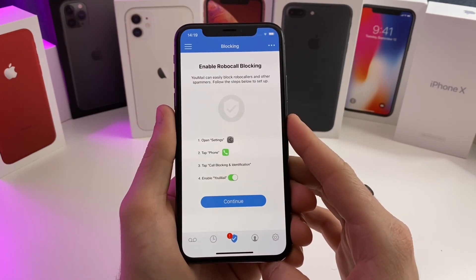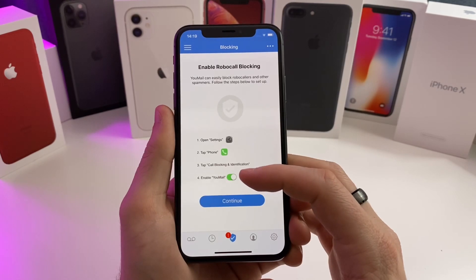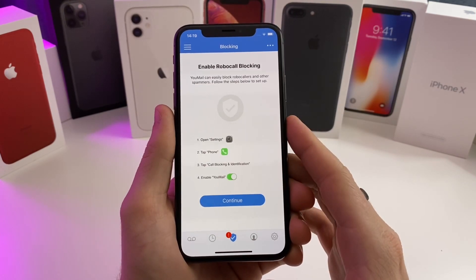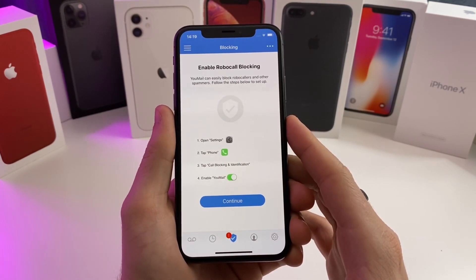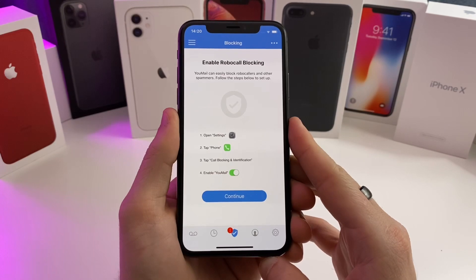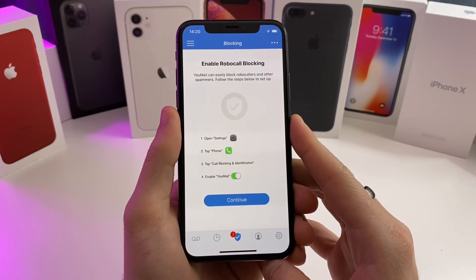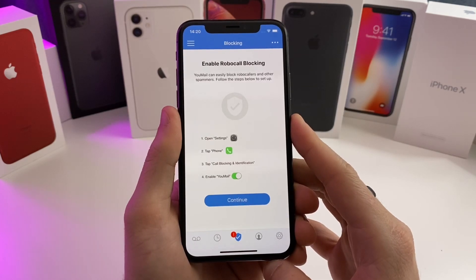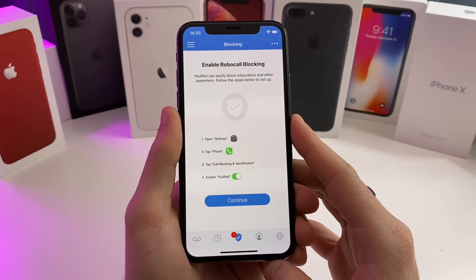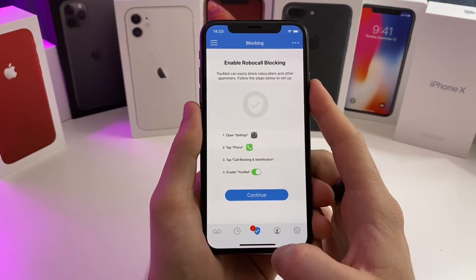If you go to this little shield right here, this is how you set up the robocall blocking. All you need to do is open settings, tap Phone, go ahead and tap on the call blocking and identification tab, and enable the umail access so that it can automatically block incoming calls. I don't have that enabled because I would much rather troll the telemarketers and waste their time. This application also allows you to set custom voicemails for specific numbers, contacts, unknown numbers, and spam callers.